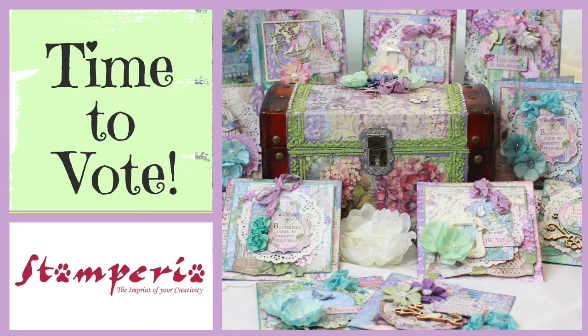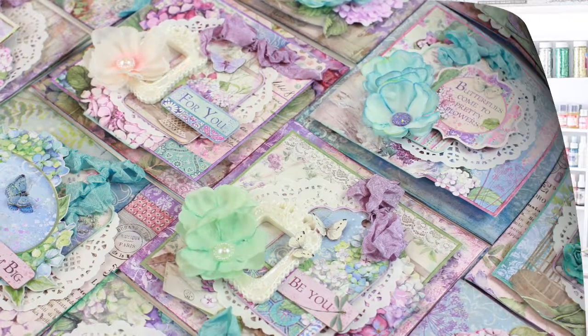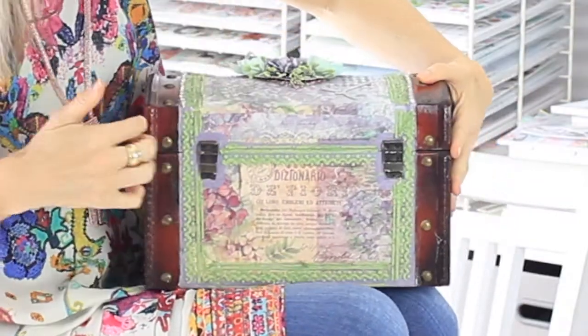I just wanted to show you the one minute video that I put together for Stamperia for this competition. Hi, I'm Alyssia from Australia and for this competition I decided to make a set of 12 cards. Inside the box are all of the cards and I have used the Potenzia collection.